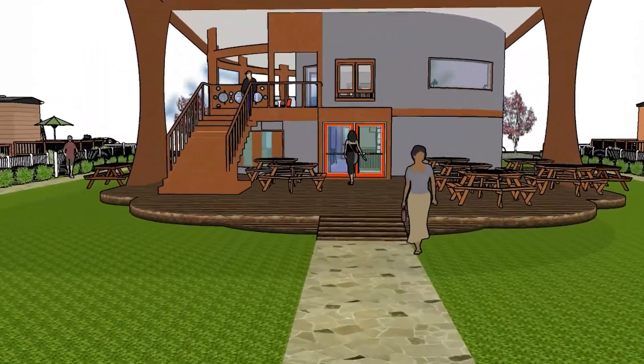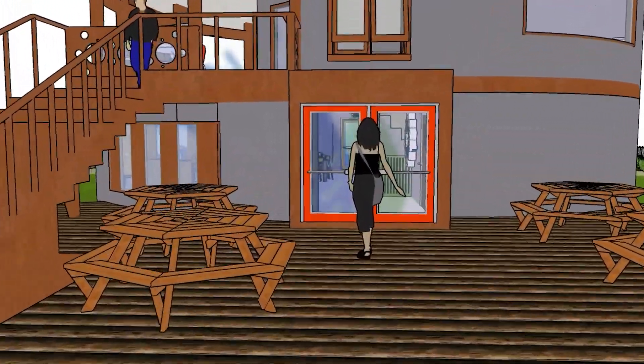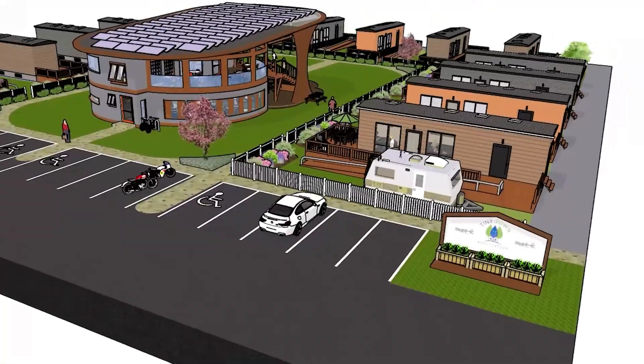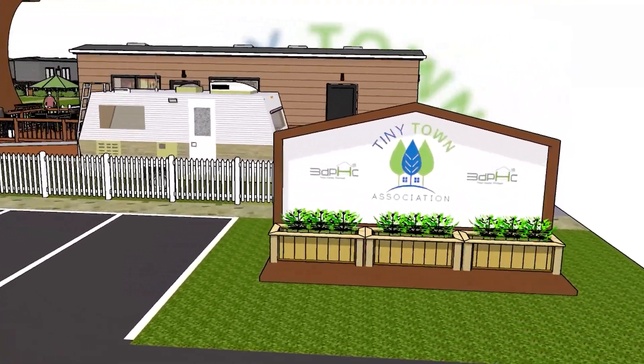The Tiny Town Association, together with 3DPHC, are working to expand the affordable and social housing options across Canada so that everyone can have a home they can afford. Thank you.